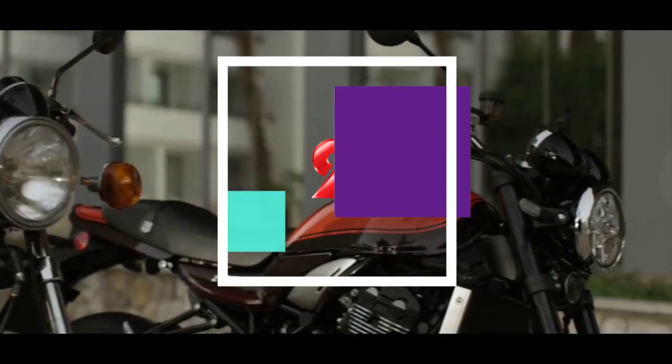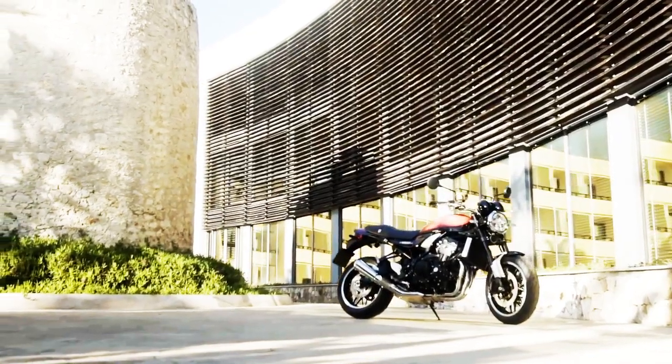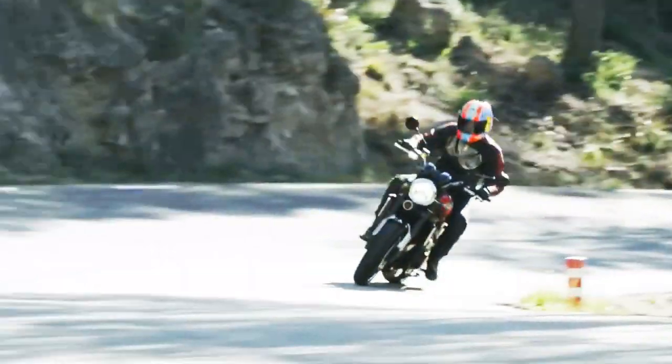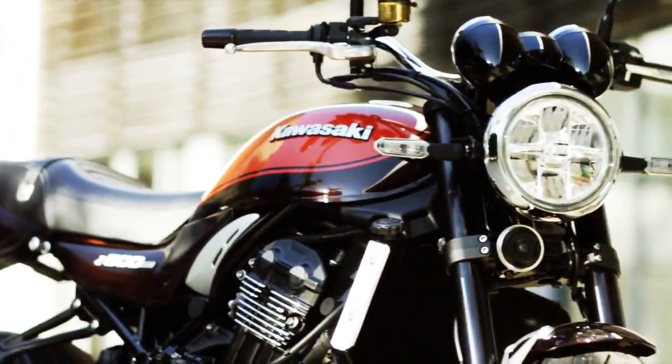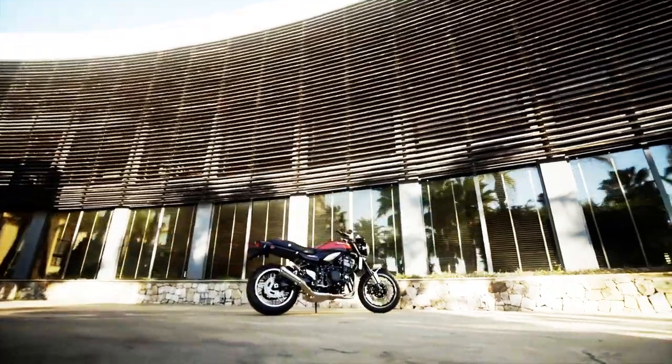Fact 2: This is the second model in the Z900 lineup. The base model Z900 is a naked sport bike replacing the Z1000 and one-year Z800. The Z900 is a direct competitor to Yamaha's MT-09 and the Suzuki GSX-S750 and GSX-S1000.